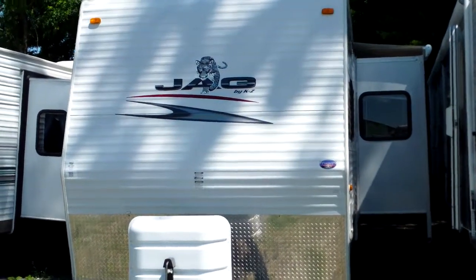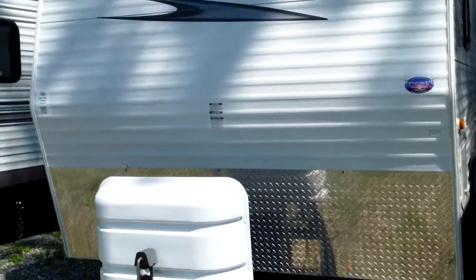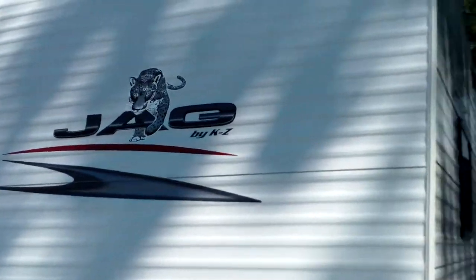We're outside the JAG 32-foot quad bunk camper. Quick look at the front of the camper — we'll notice the twin 30-pound propane bottles, tongue jack in the front, and great JAG decals.